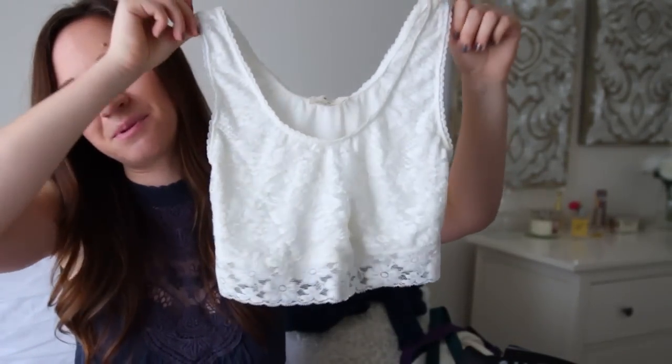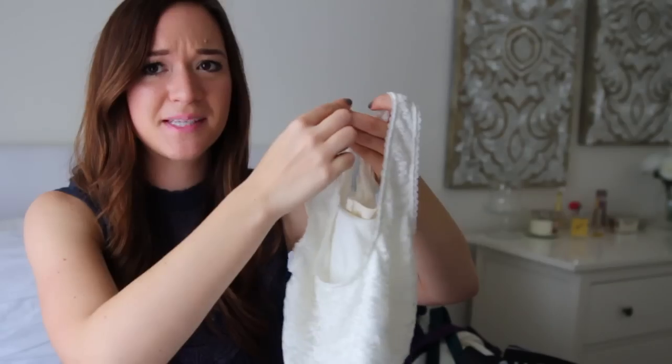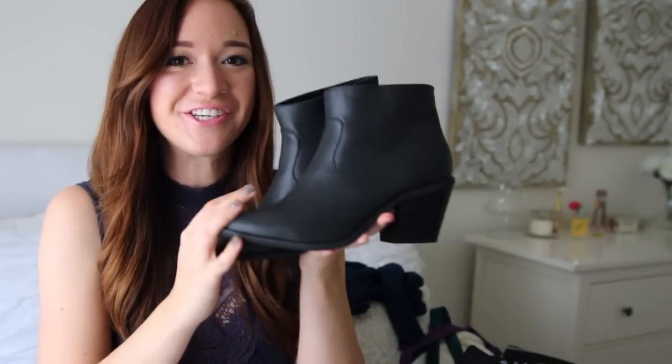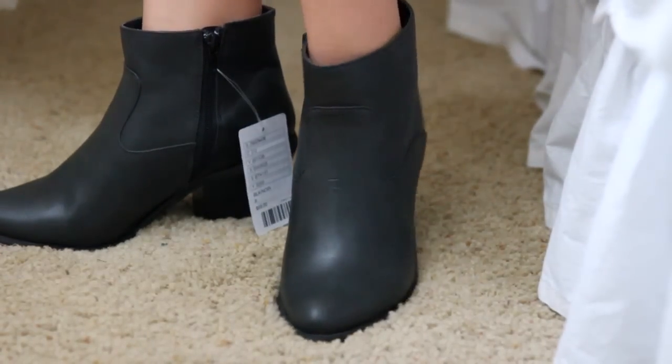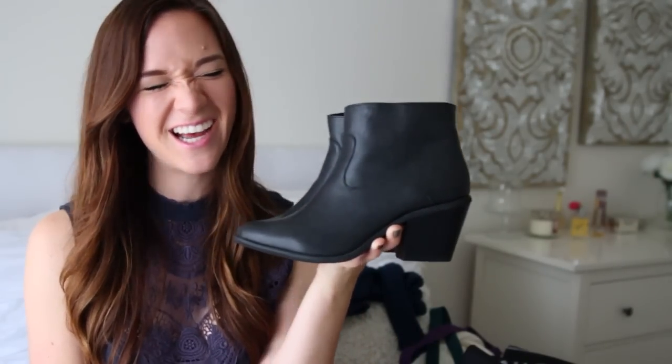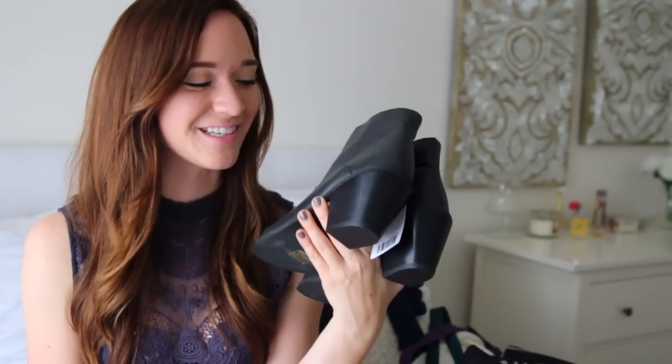The last bralette I got, I actually paid full price for — it's just this plain white lacy bralette, but I do like how this one's thicker with thicker straps. And then the last thing that I got from Urban Outfitters are these shoes. Normally $70, and I got them on sale for $30. I freaking love sales — that's super exciting.